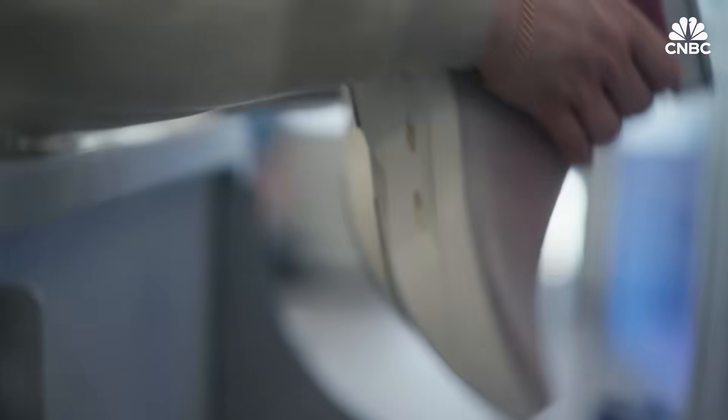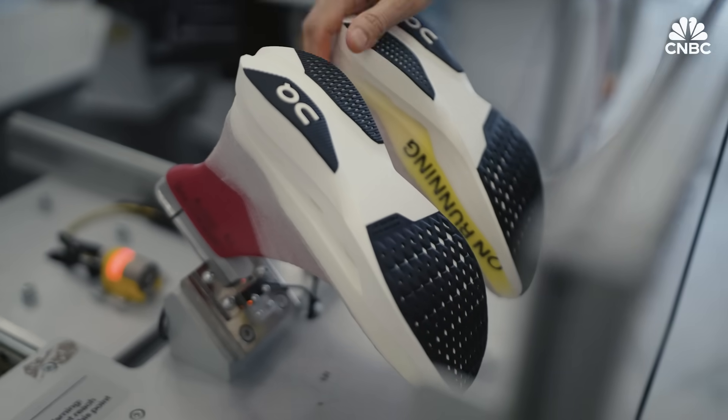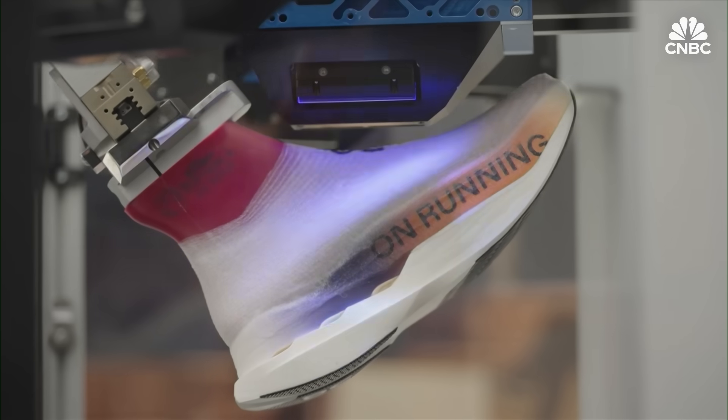The shoe is then passed on to another robot, and the product moves over to the screen printing facility, where the logo application is happening.